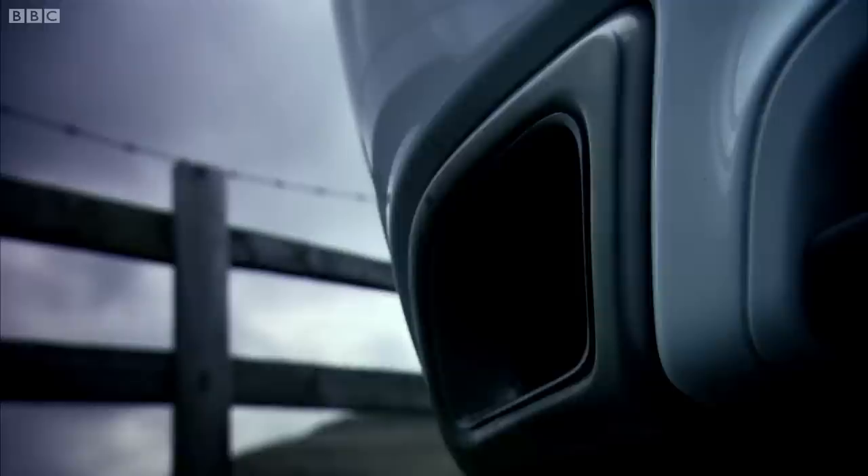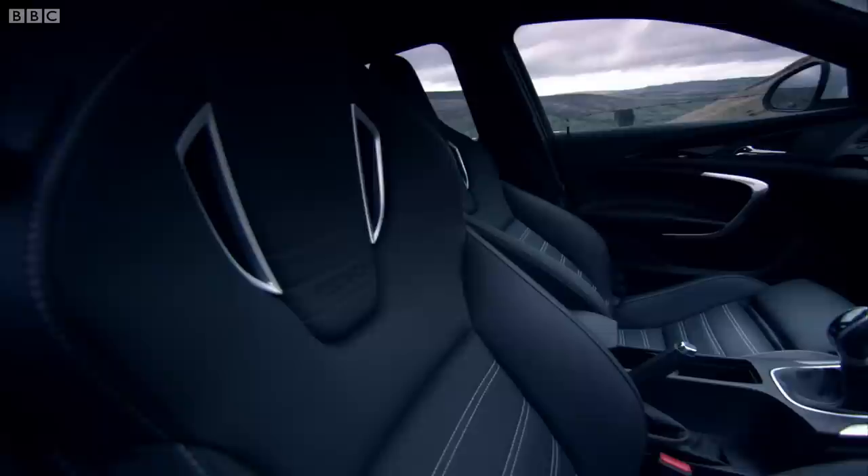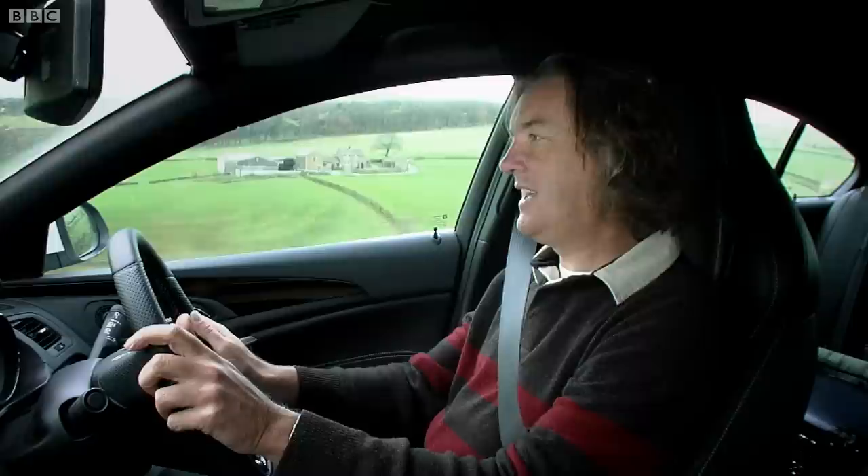So I will, by explaining that the Insignia VXR is surprisingly restrained, both to look at and to sit in. It is, therefore, the first de-chavved VXR. The first fast Vauxhall that would know which way round a baseball cap goes. This is actually a very civilised car. It's very quiet. The ride is very good. And yet, without the VXR button on, it still goes like stink.